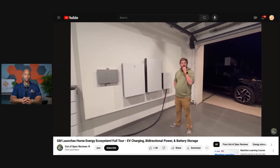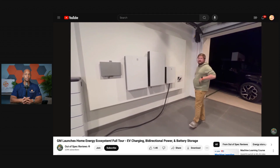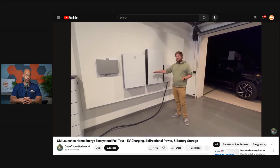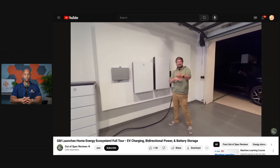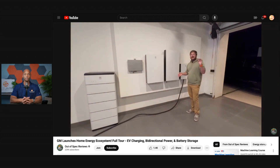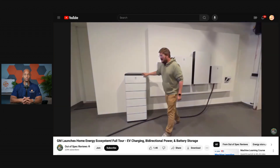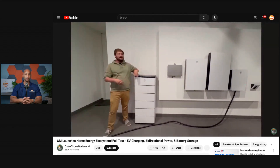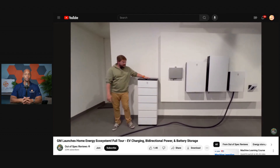That's $7,300 plus installation — a lot of money, especially since right now this system can only work when the grid is completely disconnected from the house. You can't start pulling power from the truck when electricity is expensive to blend and save on the bill. It's just during an outage when your truck has to be plugged in and will power the house. It's a pretty edge case right now, but where it starts to make more sense is when you bring in battery storage — that's when we get into a total ecosystem.